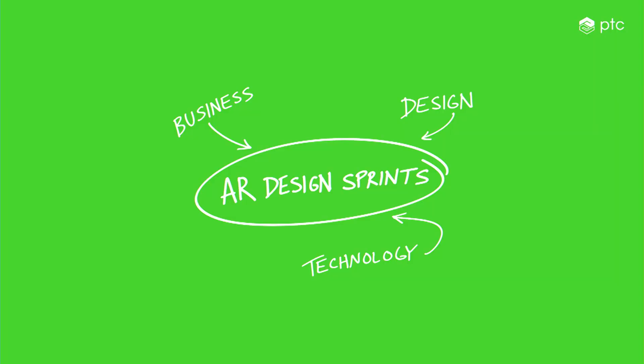Good afternoon everybody. It's great to be here. I want to talk to you about a method for integrating design, technology, and business into your AR projects. It's called AR design sprints.